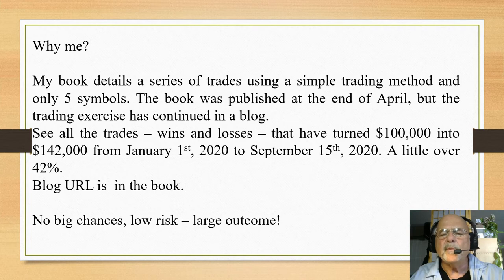What makes me different from all the choices out there? In the learning package there's a book and several videos. The book details a series of trades made on a portfolio using just five symbols — it's a very simple trading method. The book was published at the end of April, but the trading exercise continued in a blog, so you can see all the trades from January 1st, 2020 until the end of April in the book, and from then on in the blog.